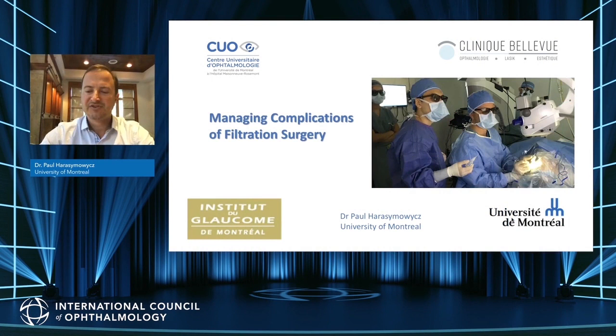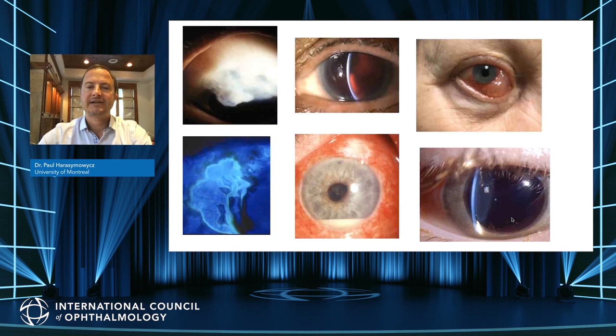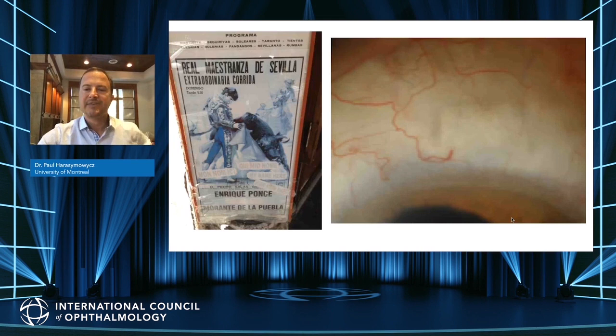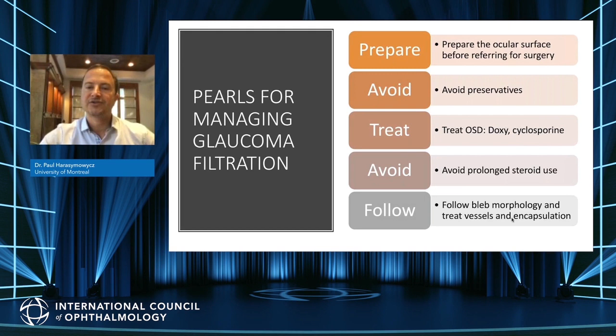Hello everyone. My name is Paul Arsimoj from the University of Montreal and today we'll be talking about managing or avoiding complications of filtration surgery. There is a myriad of complications potentially intra- or post-operatively with trabeculectomy. Let's review some that we can try to avoid and treat. Some pearls for managing glaucoma filtration: prepare the ocular surface, avoid preservatives, and treat the ocular surface as well. We know that the more drops and longer patients have been on drops, the more likely their trabeculectomy will fail.